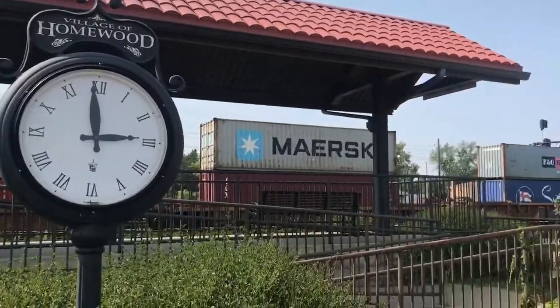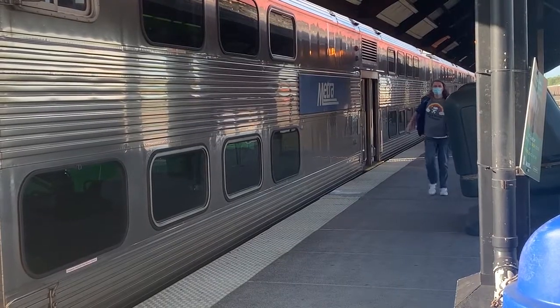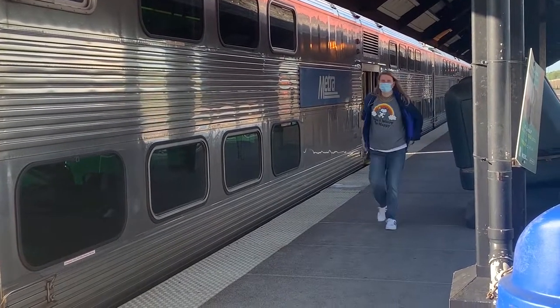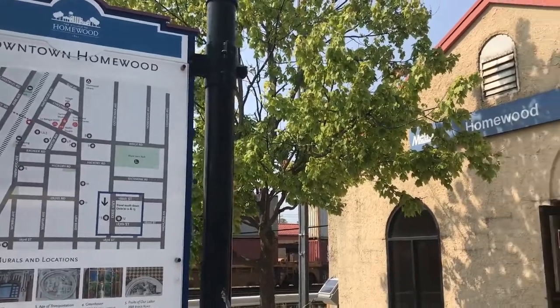Built in 1923, the Homewood train station is an important means of transportation for more than 44,000 passengers annually. On August 6th, the Homewood Appearance Commission approved Metro's remodeling design for the station.